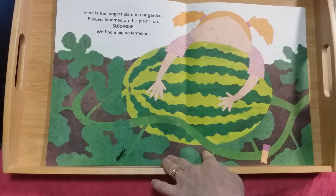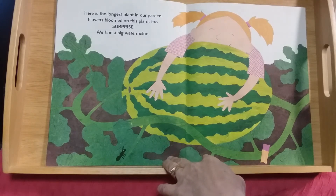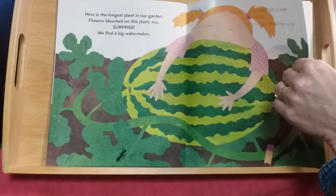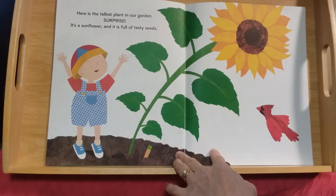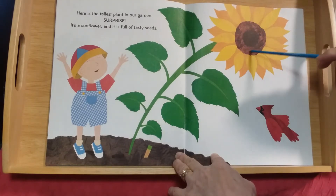Here is the longest plant in our garden — flowers bloomed on this plant too. Surprise! We find a big watermelon. And here is the tallest plant in our garden — surprise, it's a sunflower! It is full of tasty seeds, right here in the center.